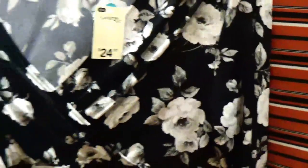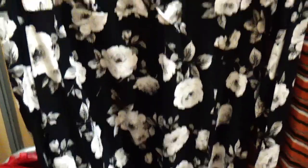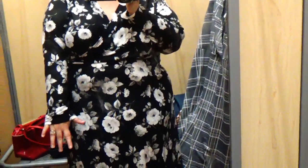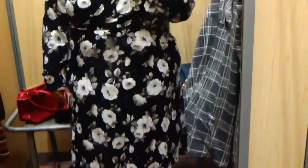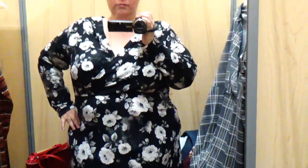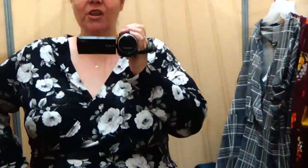Next dress is a 2X at $24.97 — it's a black v-neck dress with white or grayish flowers throughout. I actually really like the fit of this one. The sleeves are shorter, still long on me, and it's about the same length as the last dress. It fits a bit loosely through the tummy and midsection which I like, and the v-neck doesn't feel like it's exposing everything. 25 bucks for a dress — can't go wrong.